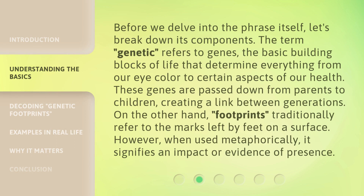Before we delve into the phrase itself, let's break down its components. The term 'genetic' refers to genes — the basic building blocks of life that determine everything from our eye color to certain aspects of our health. These genes are passed down from parents to children, creating a link between generations.